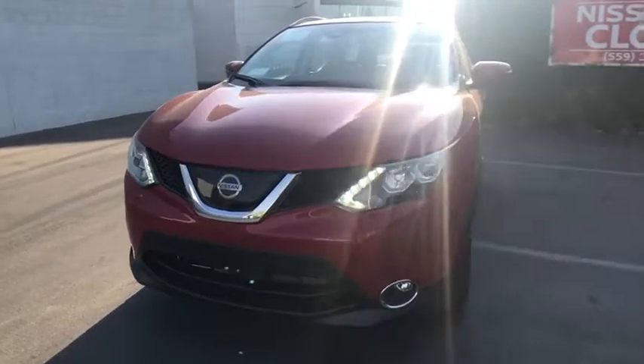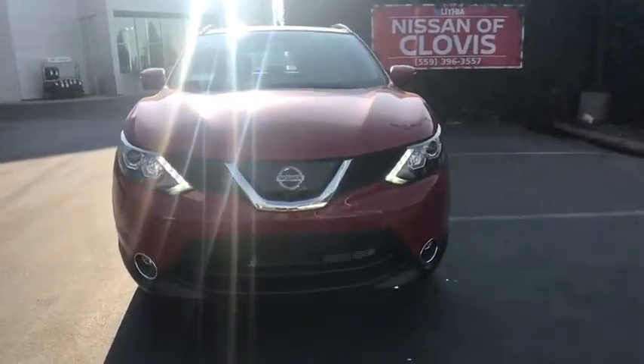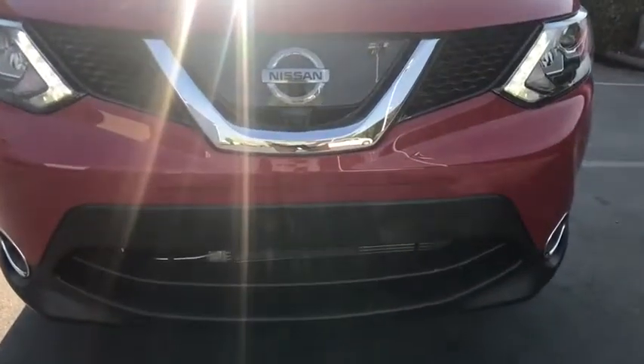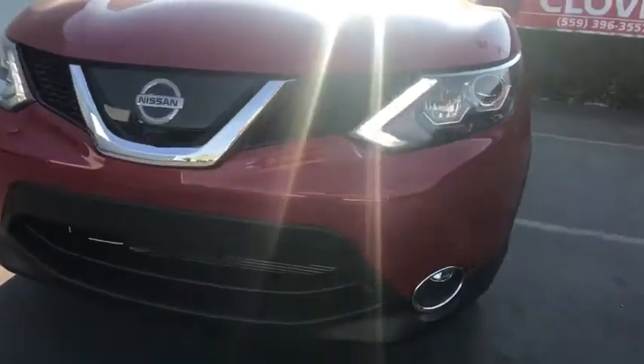ABS four-wheel, cruise control, aluminum wheels, rear defrost, AM-FM stereo radio, auto-off headlights, passenger airbag, heated driver's seat, fog lamps.